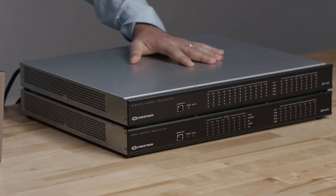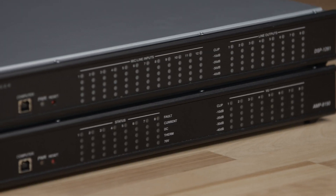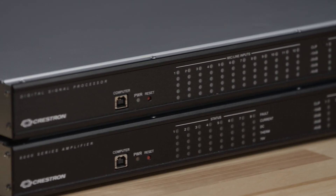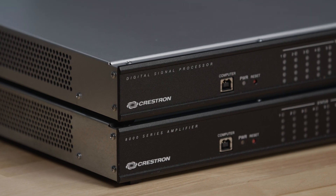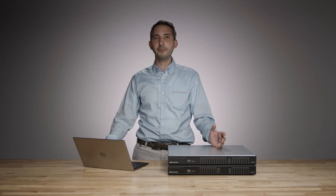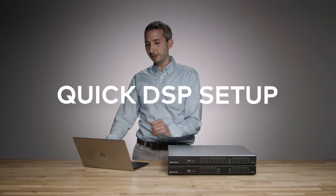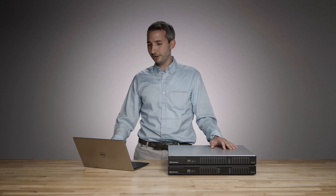The first product line we're going to talk about today is the DSP line. The digital signal processor is responsible for taking that signal and getting it ready for amplification. We've got some new exciting products in the DSP lineup and new software that features the guided project, which allows you to quickly set up a DSP in a really short amount of time. It's all about time to audio with our DSPs.